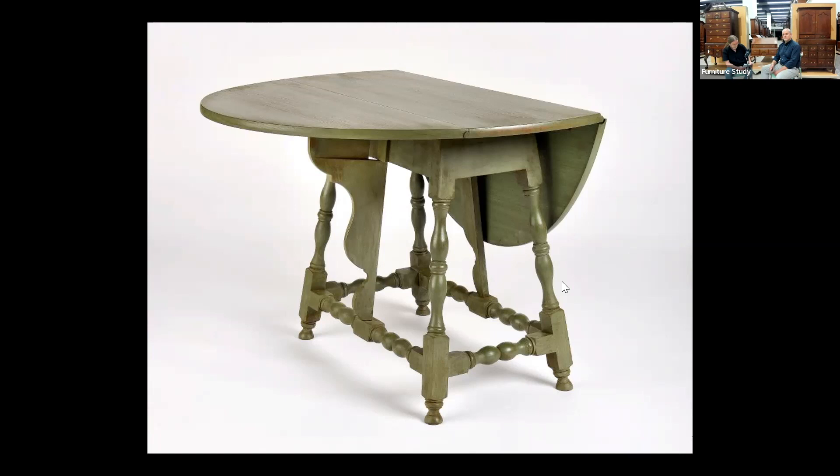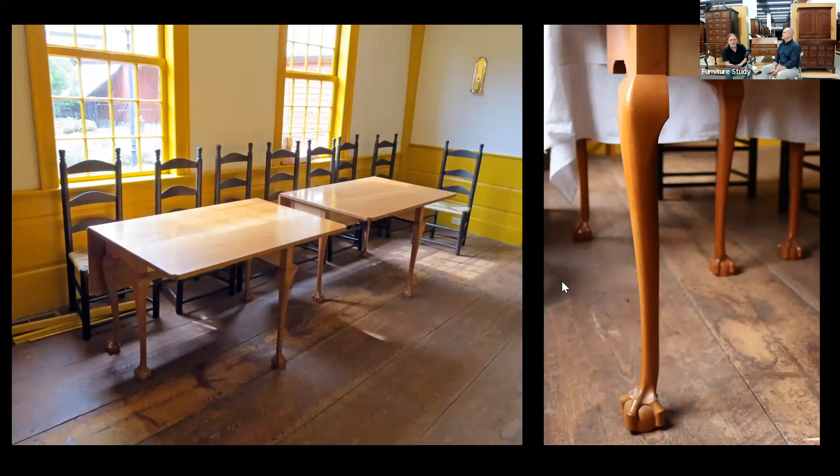The second phase was the biggest part — the Chapin drop-leaf tables. We made two of them and studied the original, which was in the Wood Memorial Library in East Windsor. That library was cool because it's directly across the street from Aaron Chapin's house. Aaron Chapin was the nephew of Eliphalet Chapin and worked with Eliphalet. So it was kind of cool — we went walking over there one day, hoping to feel the vibe of Eliphalet.